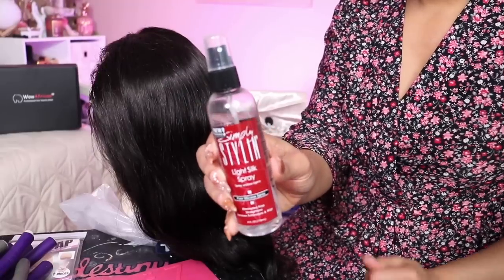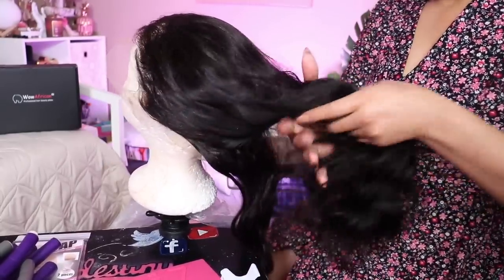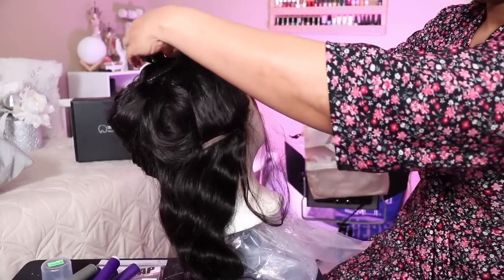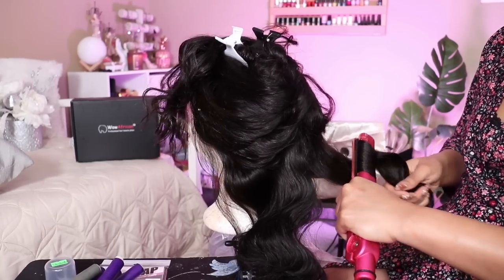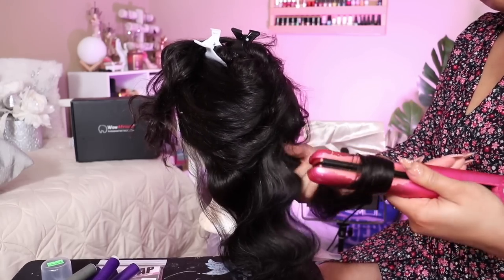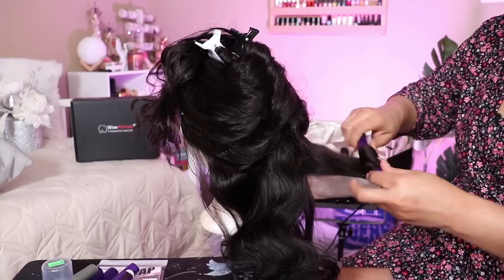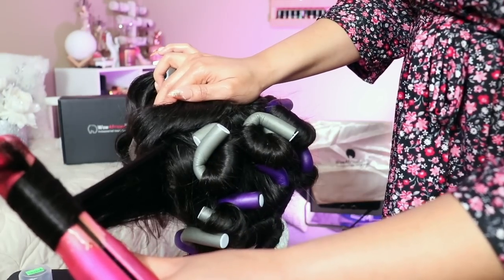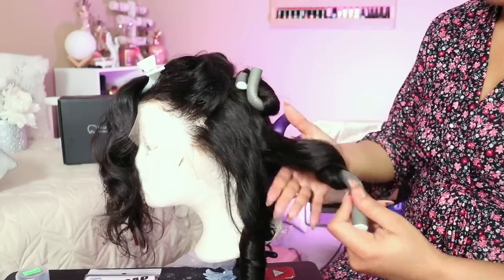I'm going to use the Simply Styling Light Silk Spray to curl the hair. I like to be mindful of the wefts when I'm curling so my curls have good definition — medium-sized sections work well. I'm using my NuMe flat iron on 450 to give the hair some curls. After that, to really lock the curl in, I like to use a flexi rod or a hairpin to hold the curls in place while they're cooling. If you run your hands through hot curls you haven't allowed them to hold a shape yet, so I like to pin them up.